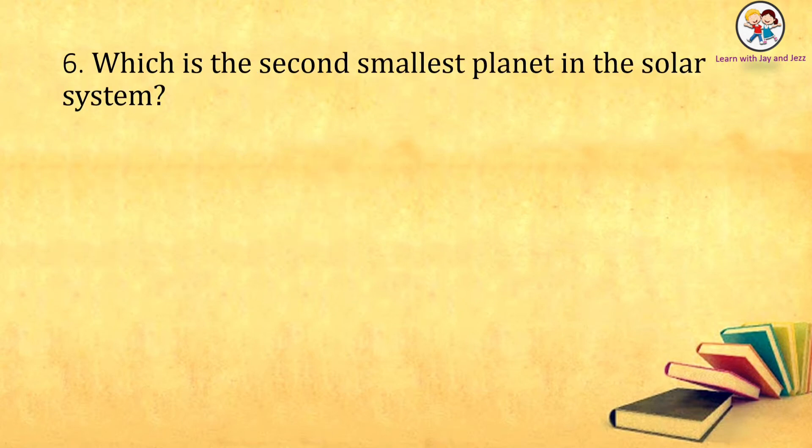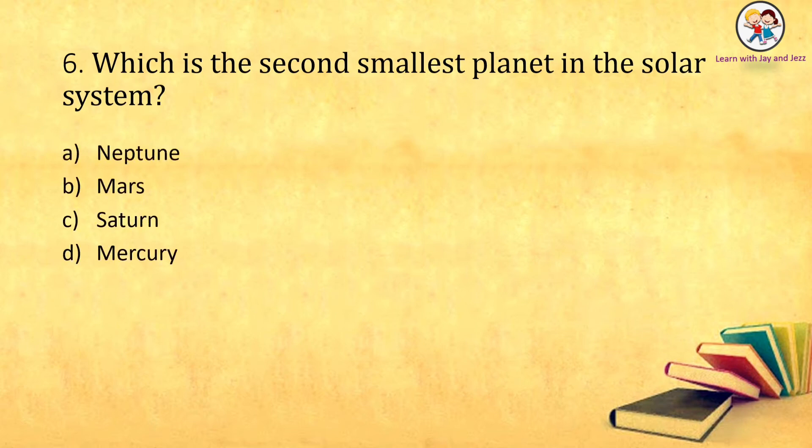Which is the second smallest planet in the solar system? Neptune, Mars, Saturn, Mercury. The answer is: Neptune.